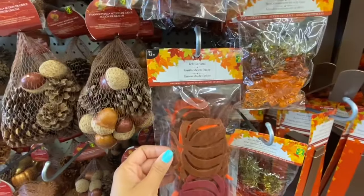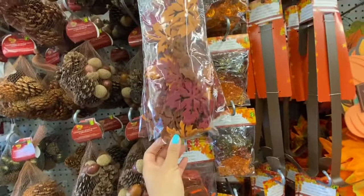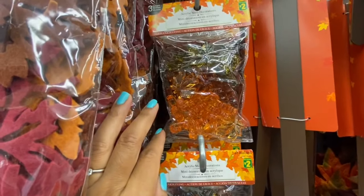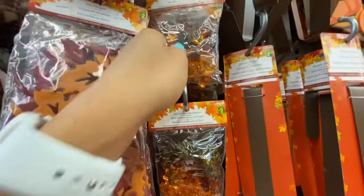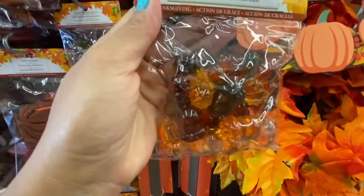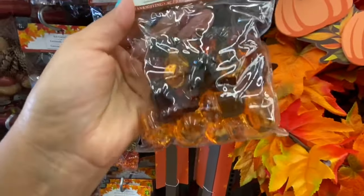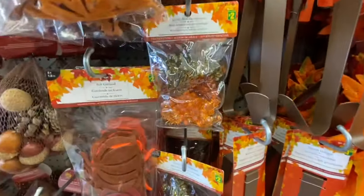These felt garlands with pumpkins are two dollars, and they also have maple leaf ones. These are like acrylic mini decorations in three different sizes. Packages were two dollars each. They also have the maple leaf.